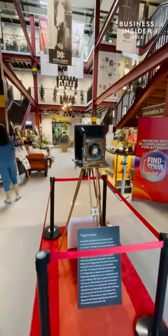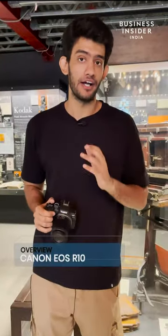We are at the perfect location today for the launch of the brand new Canon EOS R10, a camera developed specifically for content creators in mind. Let's check it out.